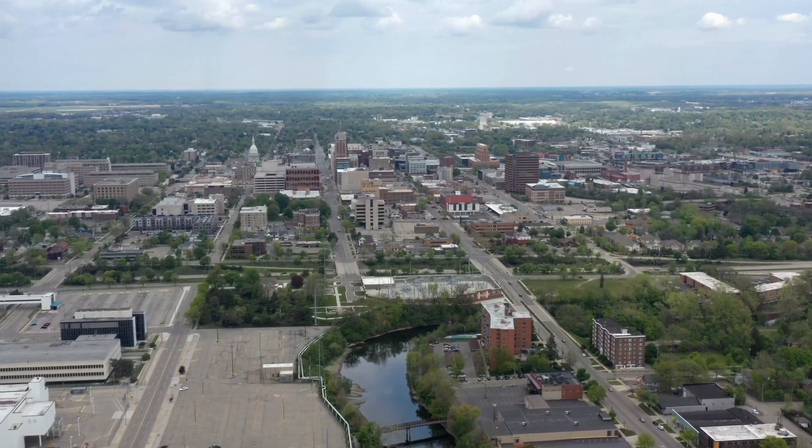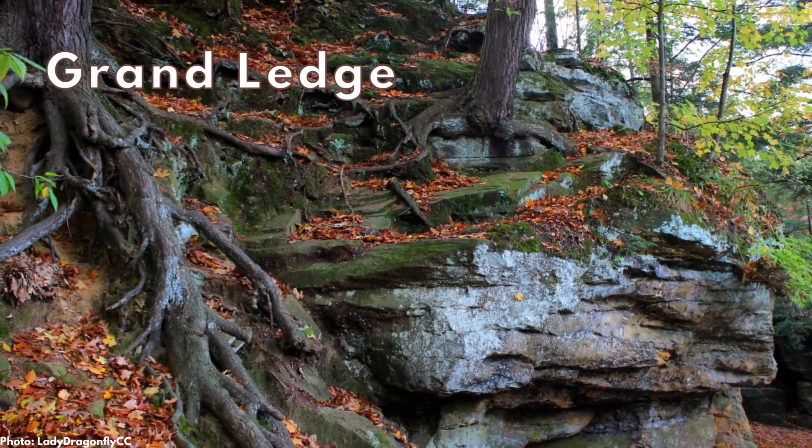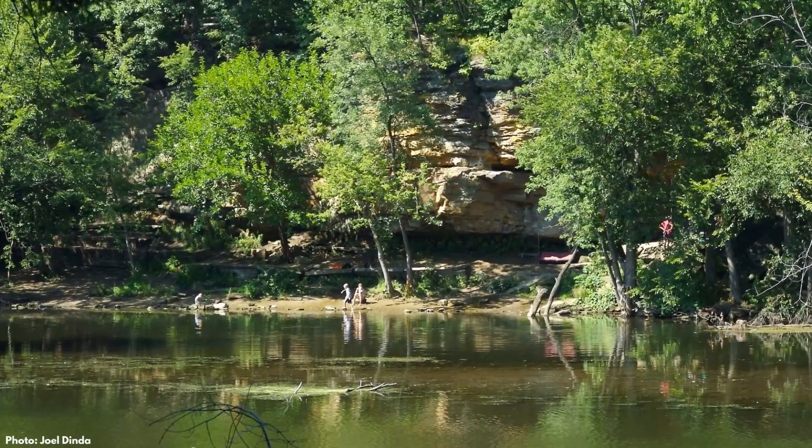Eleven miles west of Lansing, along the Grand River, you can find the ledges of Grand Ledge. These sandstone ledges rise as much as 60 feet above the water along a one-mile section of the Grand River.